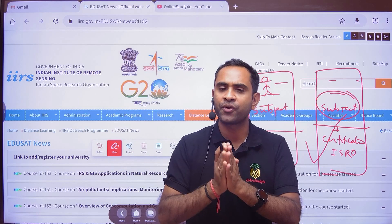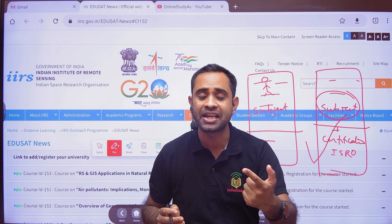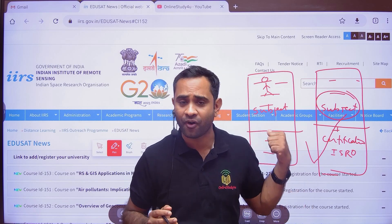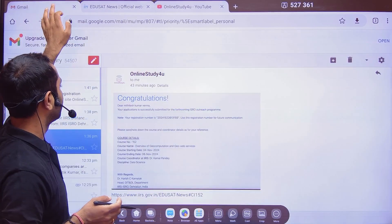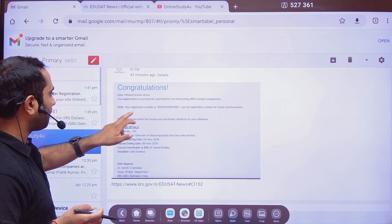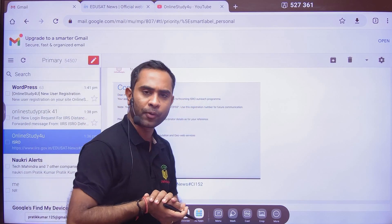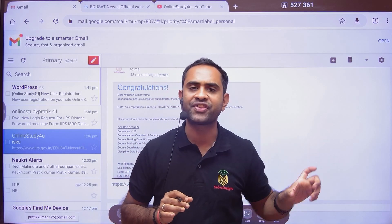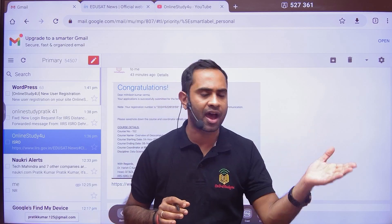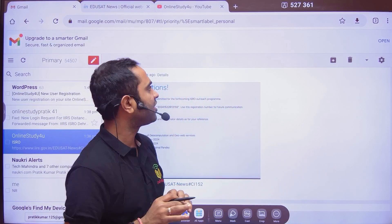I request all of you to please watch the video till the end, because many of you might have difficulty filling up the form, and you need to get a message like this: 'Congratulations, your application is successfully submitted for the forthcoming ISRO outreach program.' They are also going to teach you the basics of Python and the basics of R.